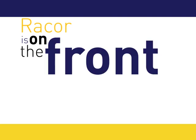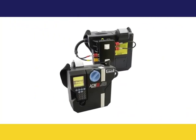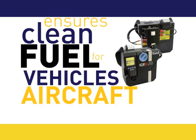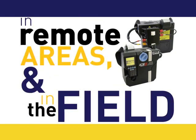RACOR is on the front line with NATO forces. Parker RACOR's iCount ACM-20 ensures clean fuel for vehicles, aircraft, and vessels in remote areas and in the field.